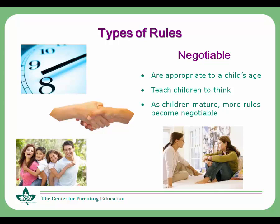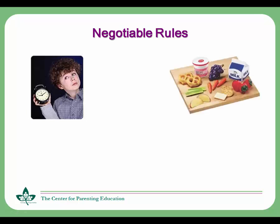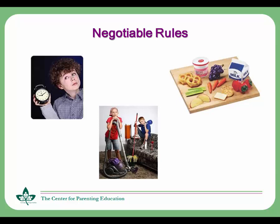Examples of negotiable rules might include bedtimes — so let's decide together what time bedtime should be on the weekends. Snack choices — we can talk about what snacks you'd like in your lunchbox. What chores to do and when they get done — here's a list of chores that need to happen, and you can choose two that you're willing to do.